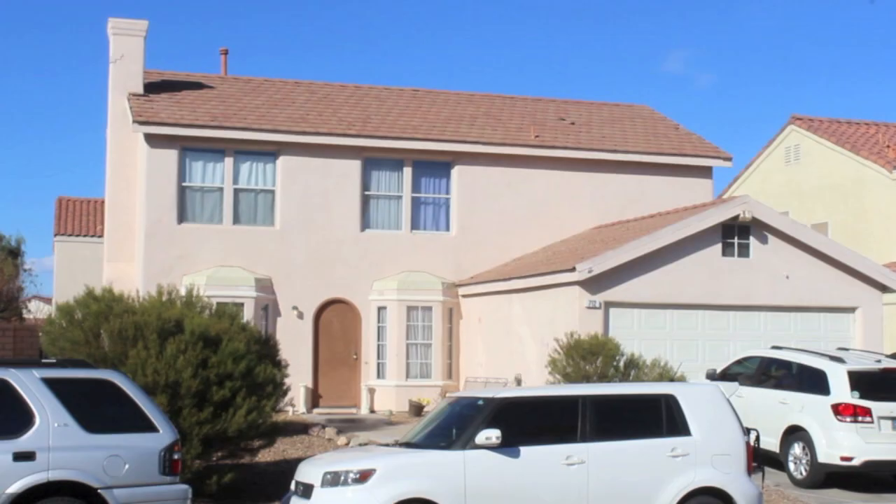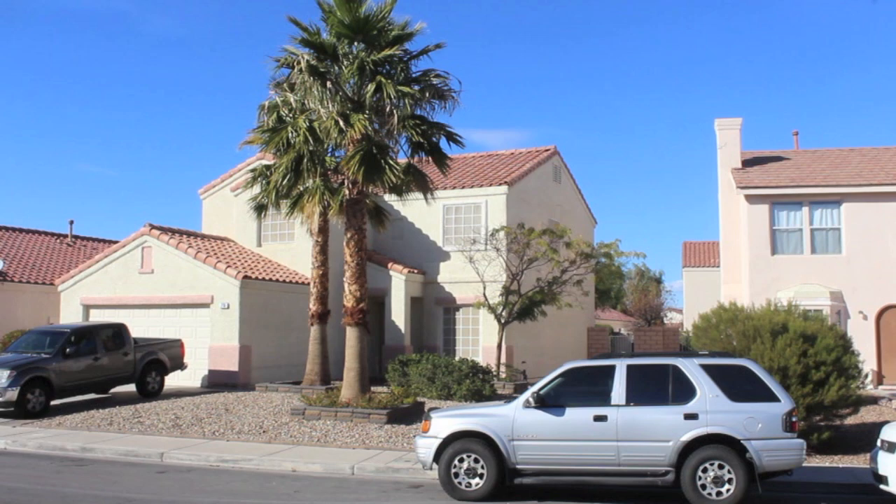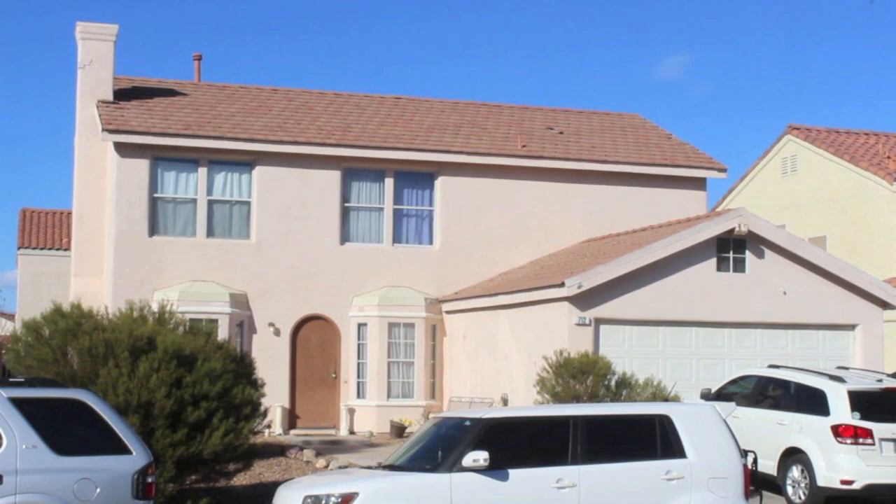Of course, next to the Simpsons was none other than Ned Flanders' house. That house is not a recreation of Ned Flanders' — but don't have a cow, man. This video is about the Simpsons house.